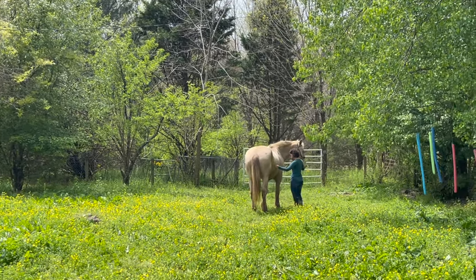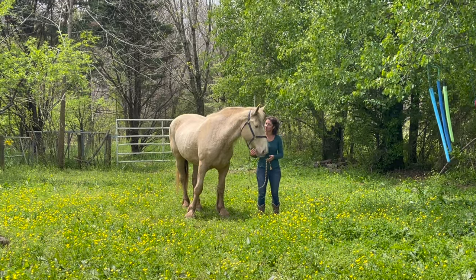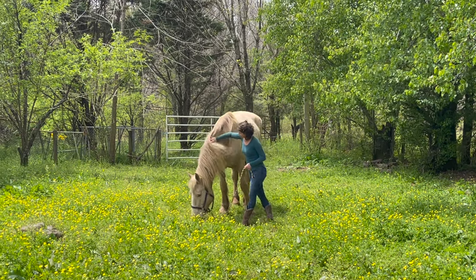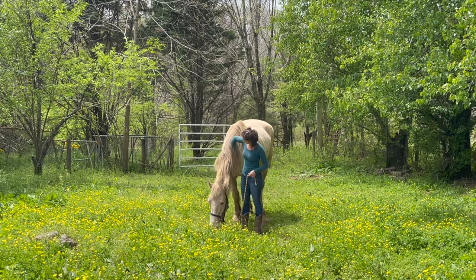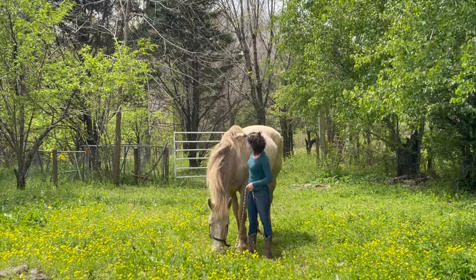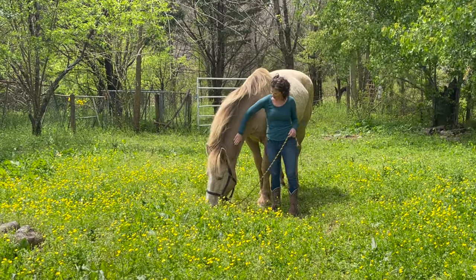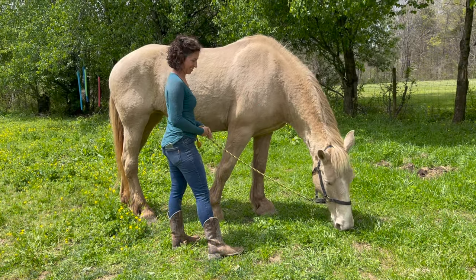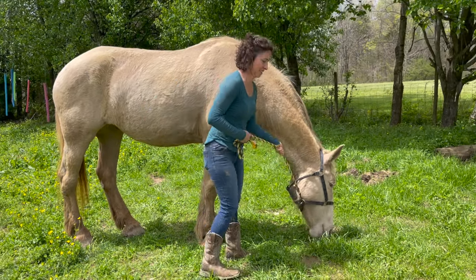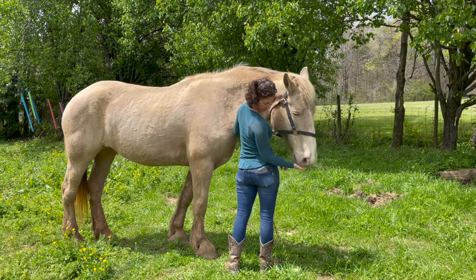She's got a beautiful long mane. Her favorite treat is jelly beans — Isabella wants jelly beans. She likes jelly beans for being a good girl when her feet are picked up.